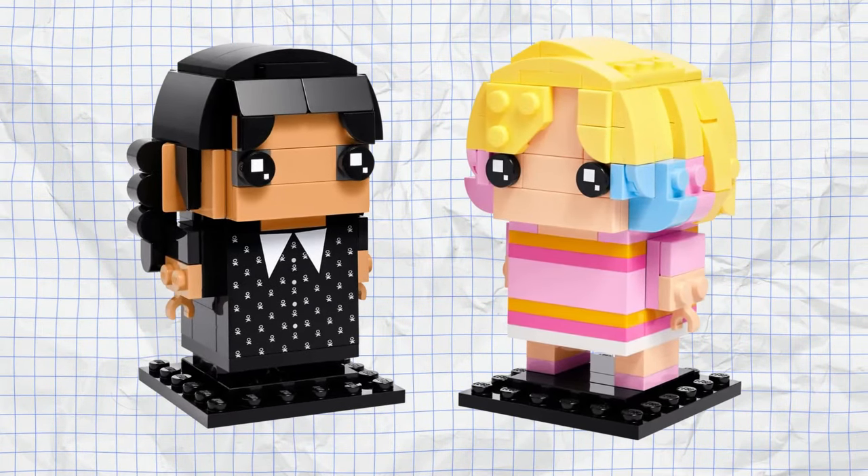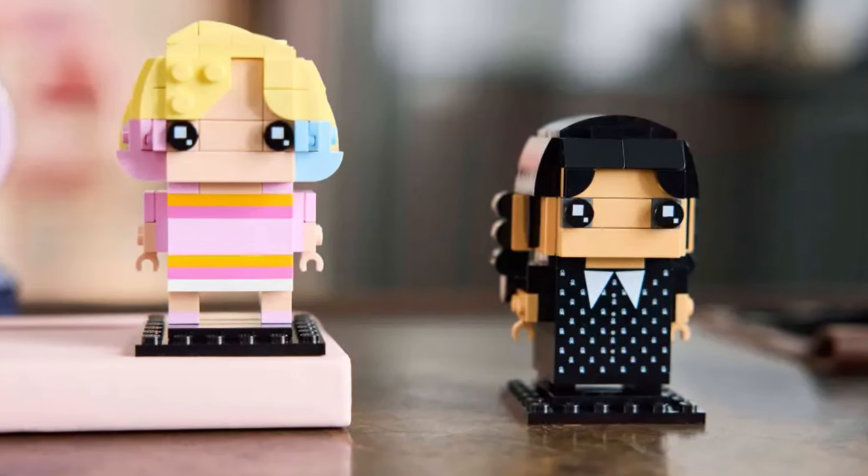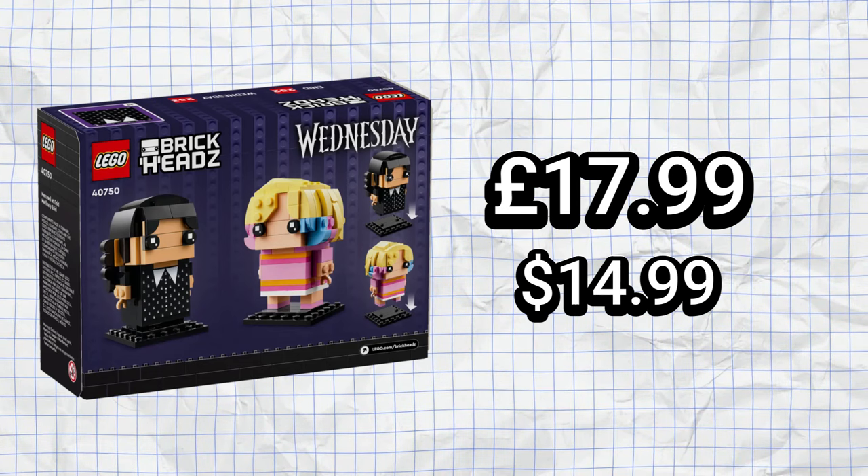Under £12.99, it doesn't break your bank account either. The next bracket is under £20, and that said set being the Wednesday and Enid Brick Heads, which depict the two main characters from the Wednesday TV series — which I'm not gonna lie, I did really like. These two Brick Heads come in at 239 pieces and would look awesome displayed anywhere in your haunt. They are priced at £17.99, which is a pretty good price.